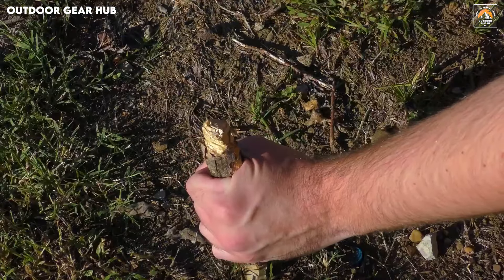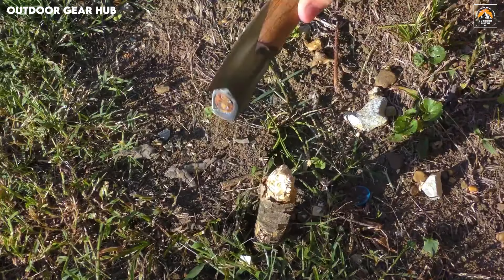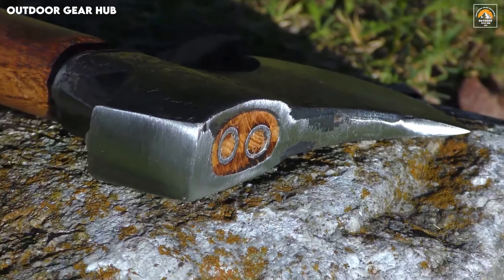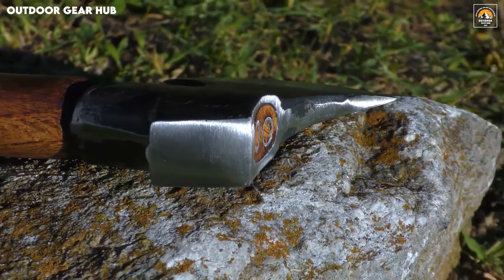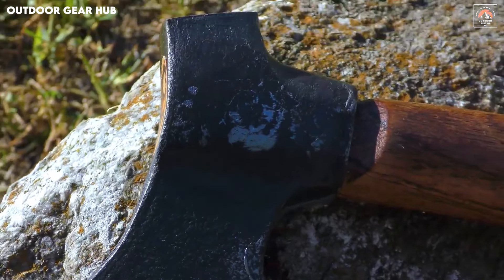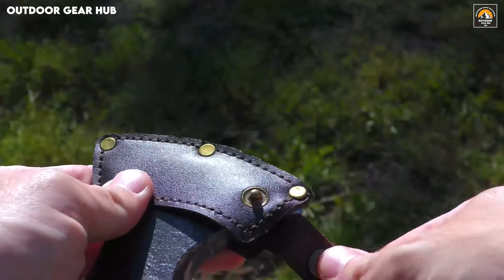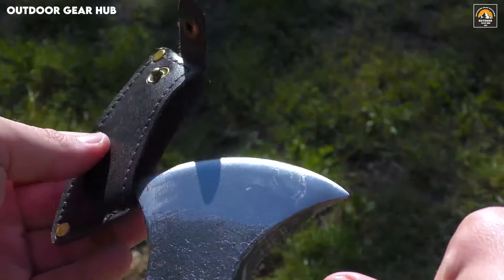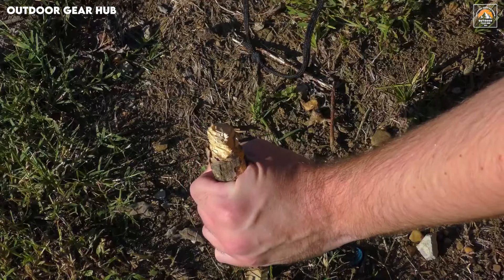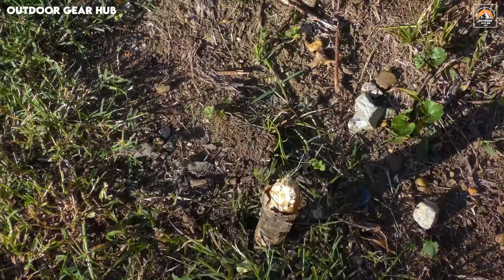The solid beech wood handle delivers an ergonomic and firm grip, ensuring that your hands stay comfortable during extended use, seamlessly blending form with function for a practical outdoor companion. What sets this hatchet apart is its perfect balance between portability and durability. At just 8.66 inches in length, it's compact enough to be easily stowed in your pack, yet sturdy enough to handle demanding tasks. The leather sheath offers added protection for the sharp blade when not in use, while the rope loop adds a convenient way to hang or carry it.